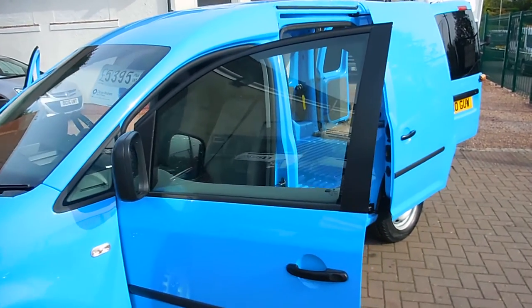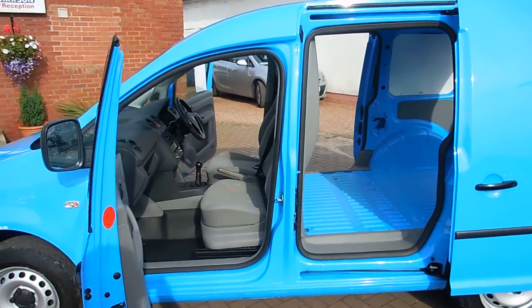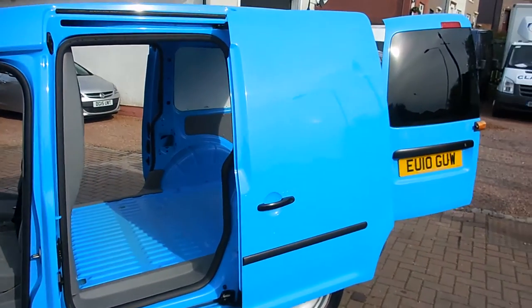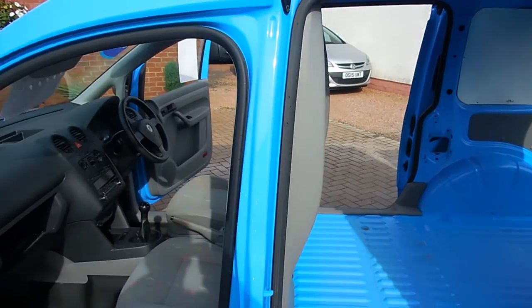It's a 2010 and it's one of the ex-British Gas vans, of which we sell many. These vans are ex-engineers vans, so they're very much a one-driver van — whoever that may be, the gas engineer will get this van on day one and has it for the length of the contract.